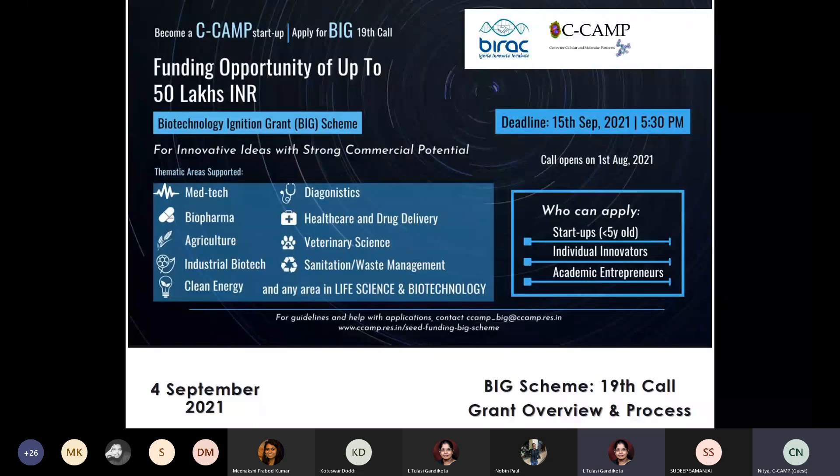We are now looking for applications for the 19th call, and the deadline is the 15th of September — so you have about a week and a half to put forth your innovative ideas with strong commercial potential. We would request startups less than five years old, individual innovators, or academic entrepreneurs to pitch their ideas. You need not be a life science graduate or biologist to apply.